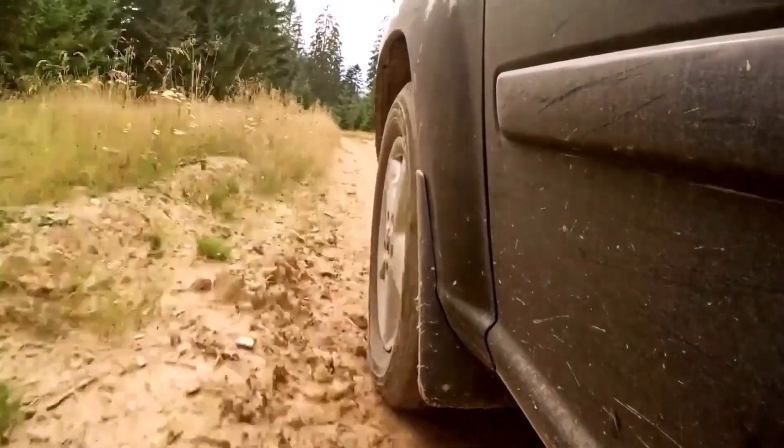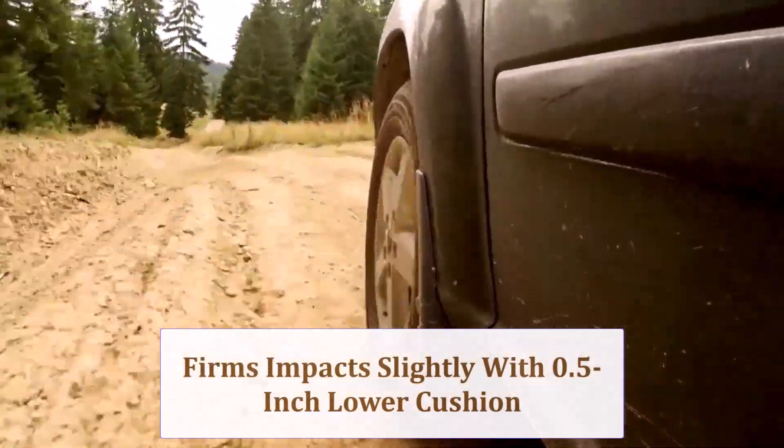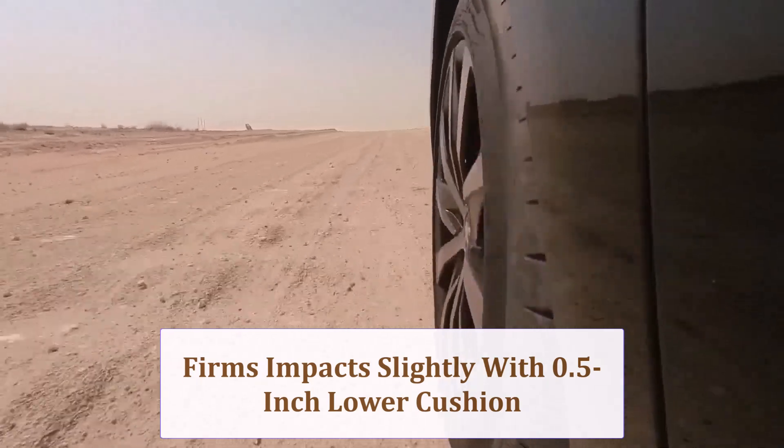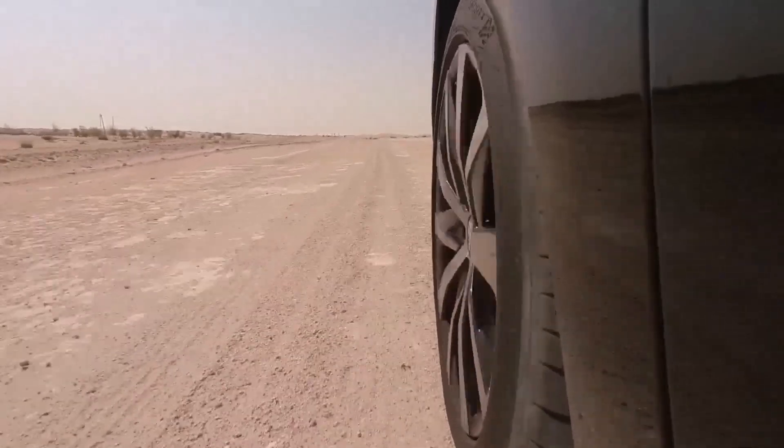A half-inch lower cushion means marginally firmer impacts over potholes. However, stiffer sidewalls can sharpen steering response. Most drivers will register only a subtle change during daily commuting and long-distance cruising.